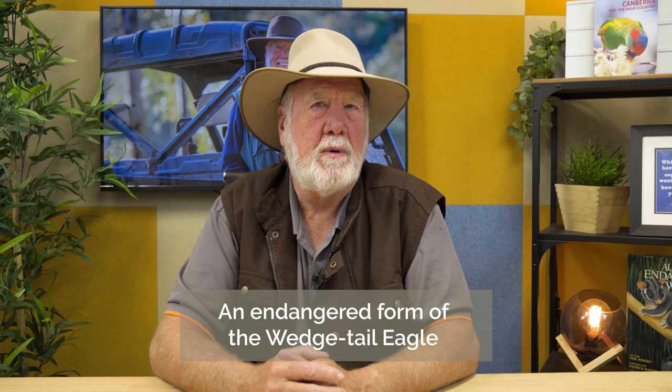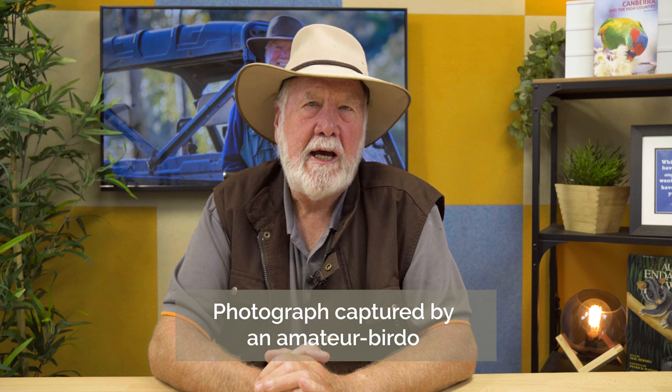The Tasmanian form is a much larger bird and is sometimes regarded as a separate species, sometimes as a subspecies. It's an endangered form of the wedge-tailed eagle and there are only around a thousand of them believed to still be in Tasmania. So it's a bird that we have some concern about. I was pleased to see just recently a fabulous photograph — have a look at it on the website. It's a picture of nine wedge-tailed eagles all standing on a fence, waiting to go down to eat some food — a fabulous photograph captured by an amateur birder in Tasmania showing these wedge-tailed eagles almost in vulture-like formation.